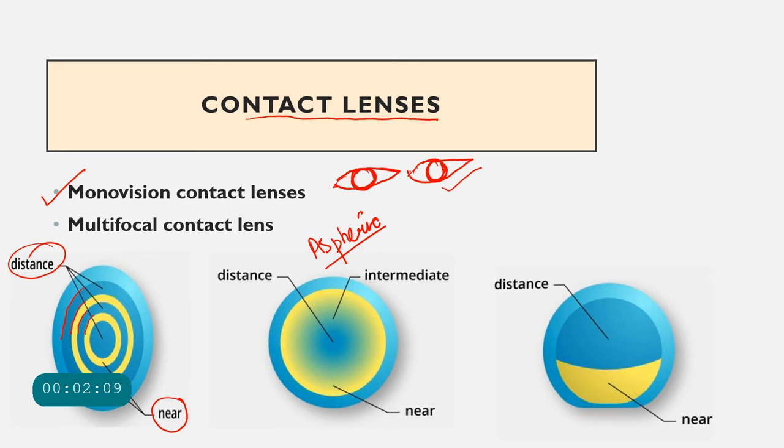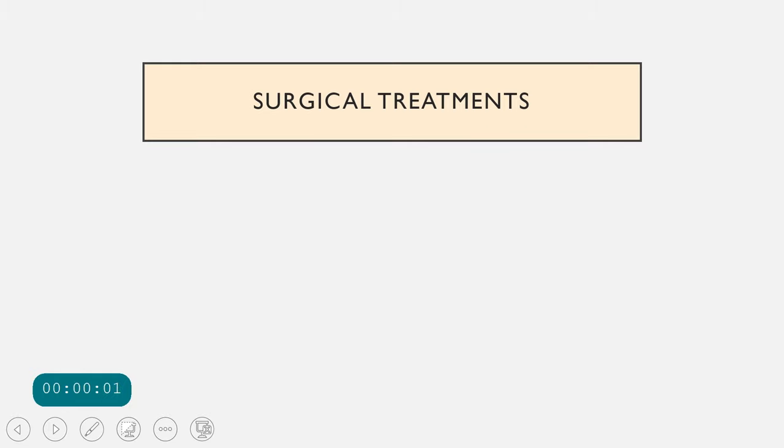The other type is the segmented contact lens, similar to a bifocal spectacle lens. The distance power is present in the central and upper part of the contact lens, while the bottom part caters to the near segment.